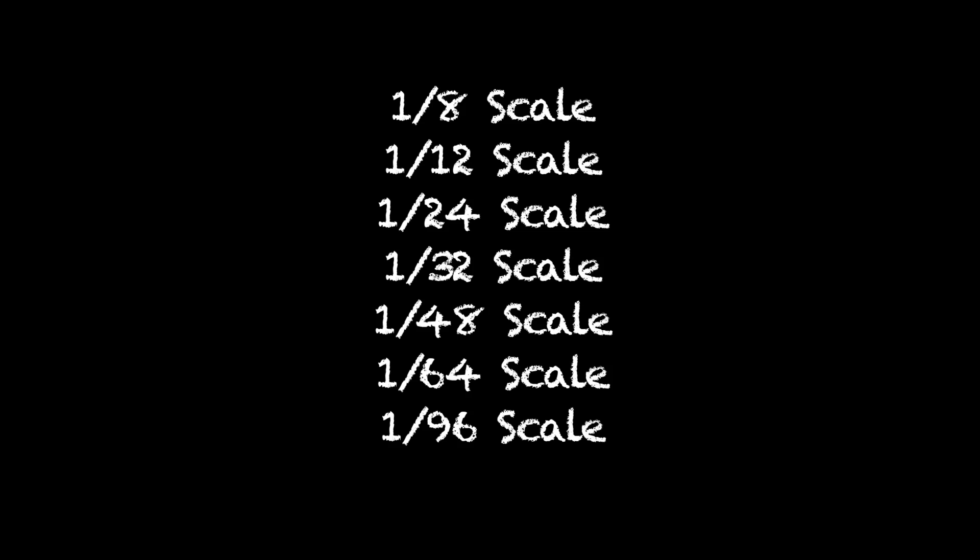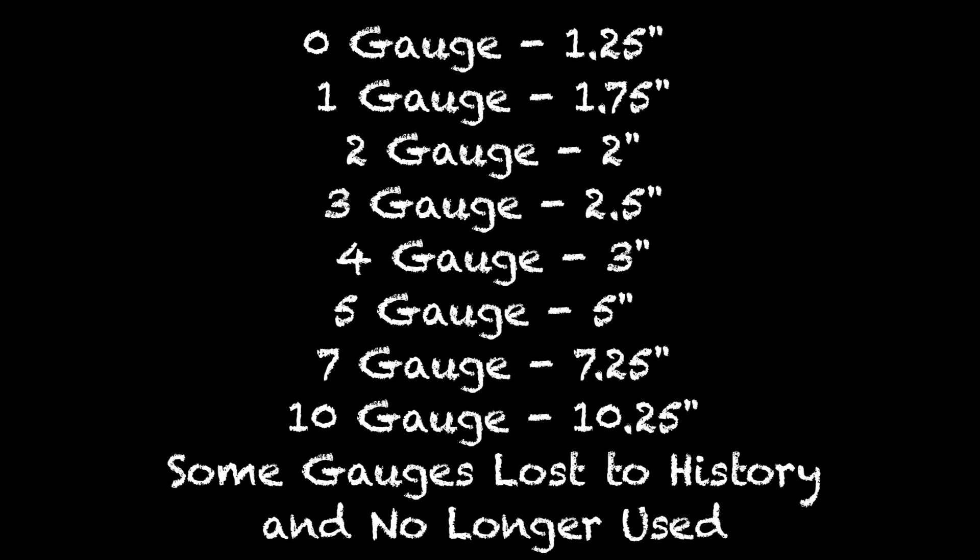We were looking at all these different scales based on the imperial system — 12 inches equals a foot — and how those derived into all these different scales. Now we want to come back to the Society of Model Engineers and all of the 11 track gauges that they created.